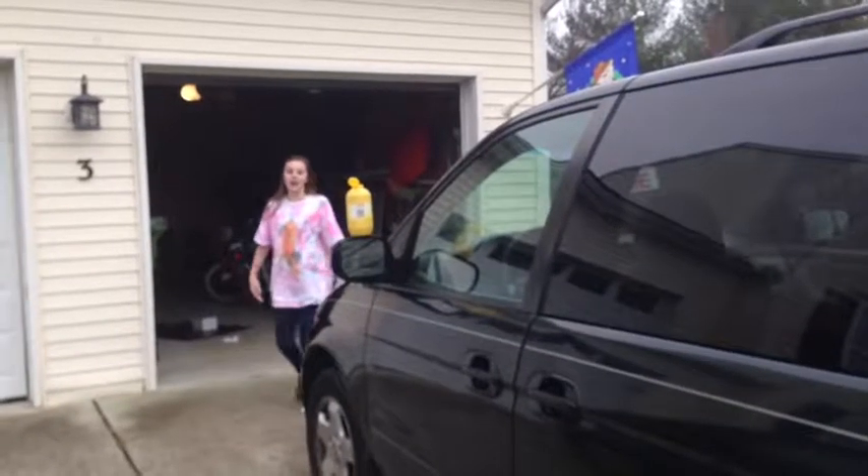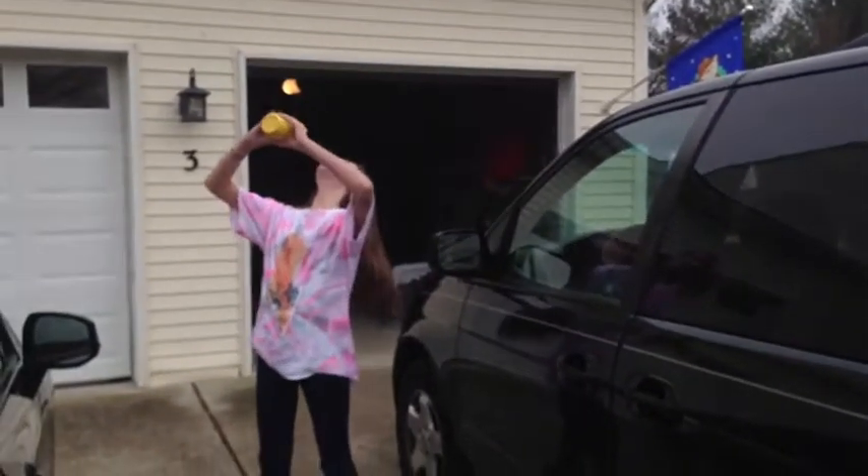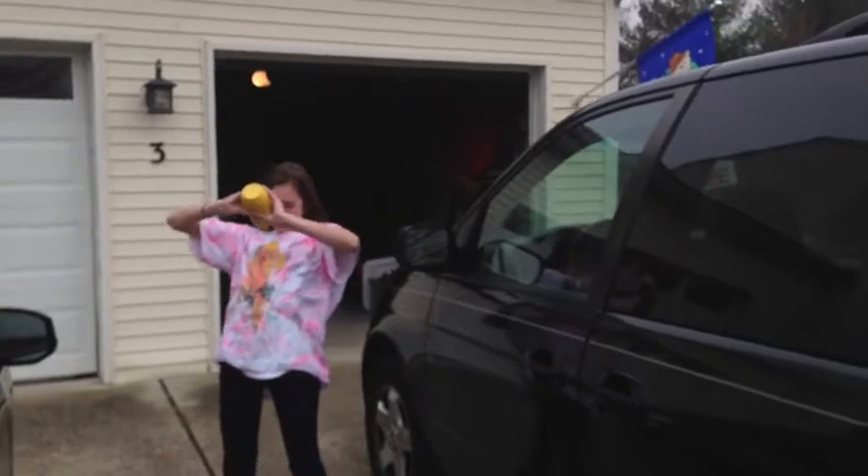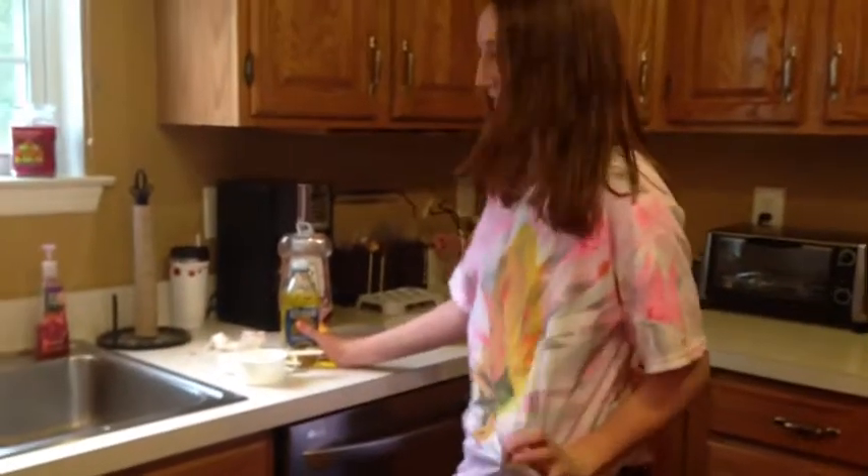Oh no! I'm so glad Megan gave me this shirt. Mustard! Oh no! This hand-me-down from Sam is so awesome. I just love this shirt.